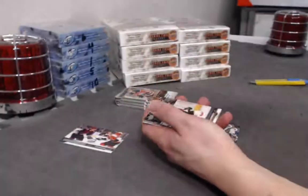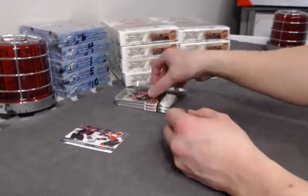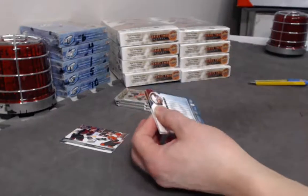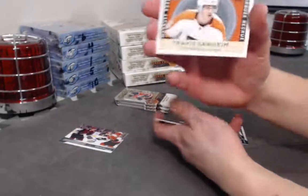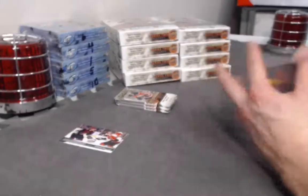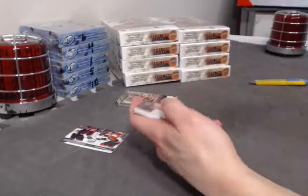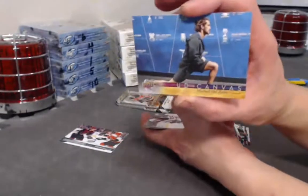Vince Dunn Marquee Rookie. Sneaky little sneaky W — too good. Marquee Retro Rookie Travis Sandheim. Canvas card of Del Zotto.